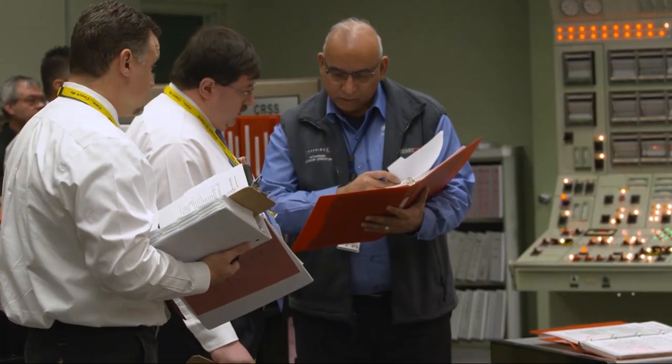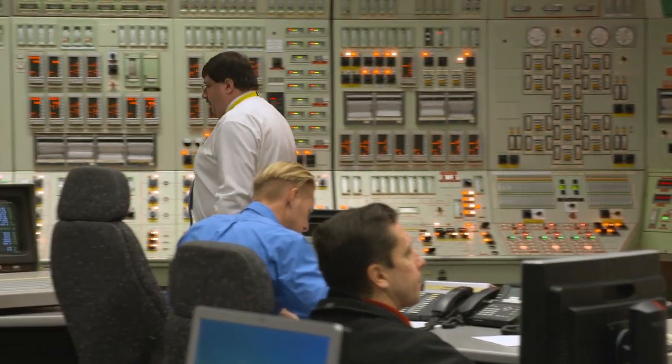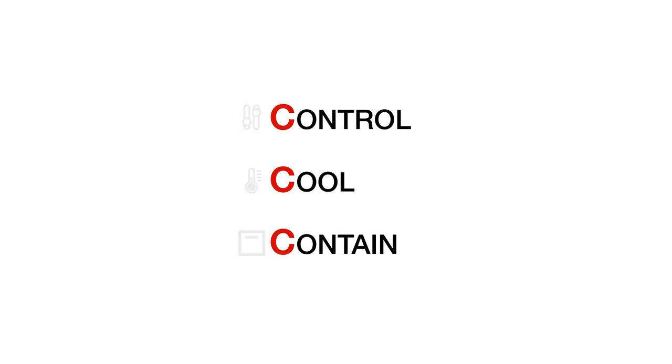The fundamental nuclear safety principles followed by all staff at OPG nuclear facilities are based on what is referred to as the Three C's: Control, Cool, and Contain. For all activities, priority is given to ensuring that at all times the reactor power is controlled, the fuel is cooled, and the radiation is contained.